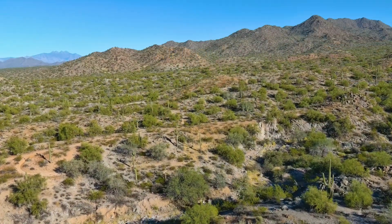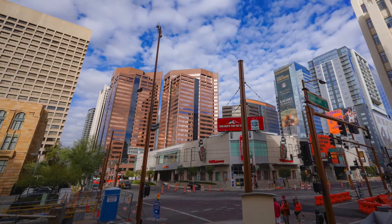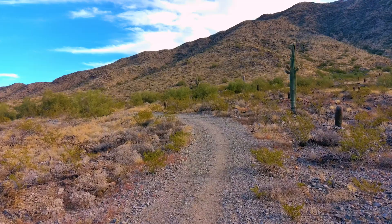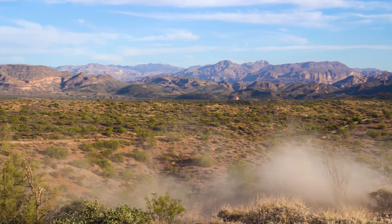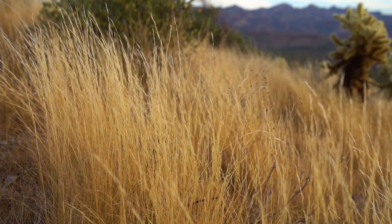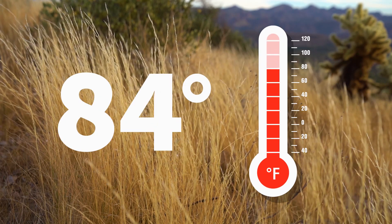Arizona, best known for the breathtaking Grand Canyon and the Red Rocks of Sedona, and its bustling cities like Phoenix and Tucson, is also known for a more challenging feature—its semi-arid, dry climate. Well over half of the state is defined as desert or dry grassland, with an average yearly temperature of about 84 degrees.